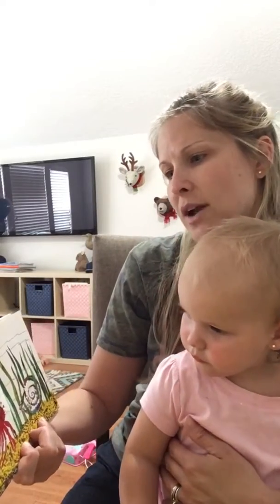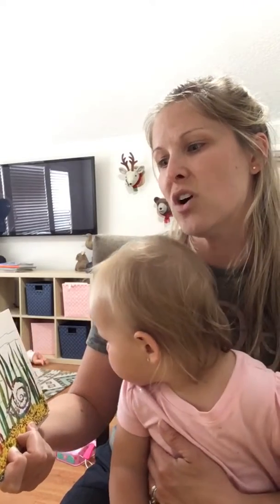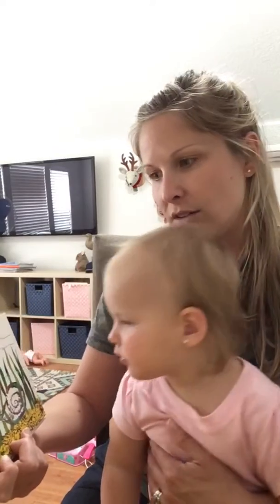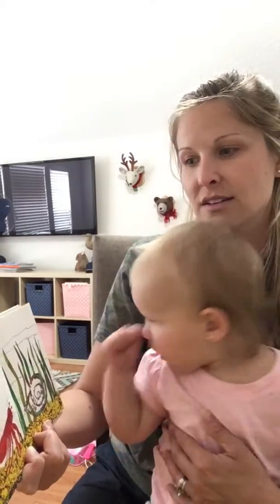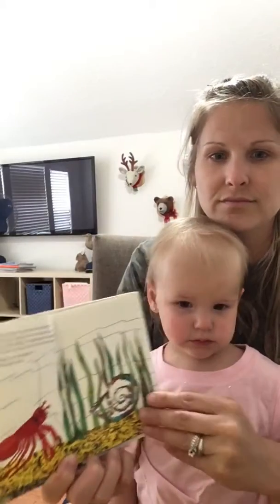Early in February, hermit crab found just the house he was looking for. It was a big shell and strong. He moved right in, wiggling and waggling about inside to see how it felt. It was just right, but it looked so — well, so plain, he thought.